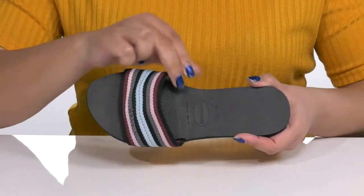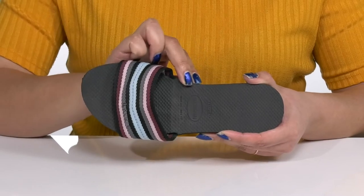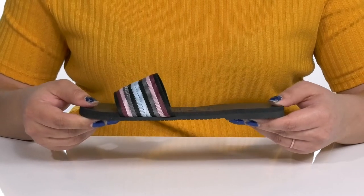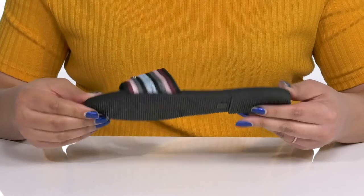Inside, there is a textile and synthetic lining with a lightly cushioned and textured footbed to keep you comfortable all day. They're very lightweight with lots of flexibility, making them great for all-day wear, and it's all on top of a durable rubber outsole that is textured to give you the best grip.